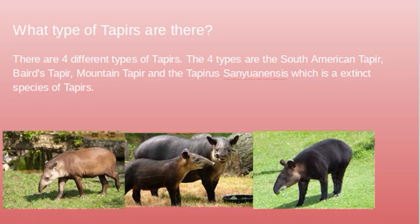Now, what types of tapirs are there? There are four different types of tapirs. The four types are the South American tapir, Baird's tapir, mountain tapir, and the tapirus surdus, which we pronounce as Senunis, which is an extinct species of tapirs. This one on the left is a South American tapir, this one right here is a Baird's tapir, and this one is a mountain tapir. You can tell the difference between them because of their colors and their hair — this one doesn't have a lot of hair compared to this one, which is very hairy, and this one is like in the middle.